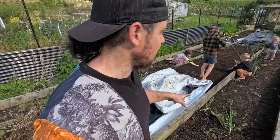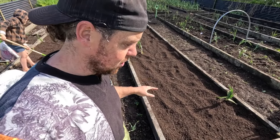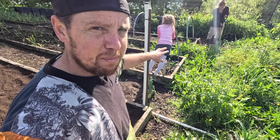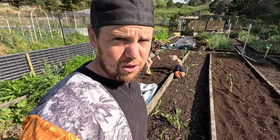So this is where we're up to — we've half filled one bed and filled the other, though I could add a little more to it. Debs and the kids have been doing some weeding around here as well. We're going to go have some morning tea and come back down and carry on.